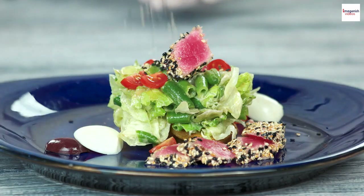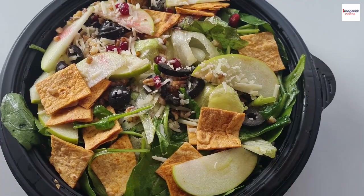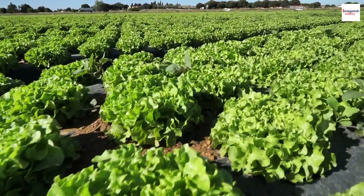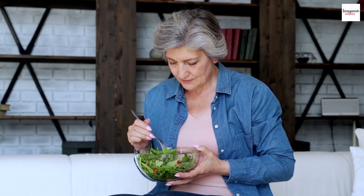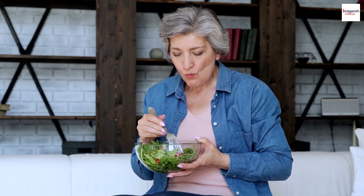The Salade Niçoise controversy. Here's a fascinating tidbit about the salad's name. In France, it's correctly spelled Salade Niçoise, reflecting its origin in Nice. However, outside of France, you might encounter variations like Salade Niçoise. This difference in spelling has stirred some culinary controversy, with purists insisting on the French spelling to honor its heritage.